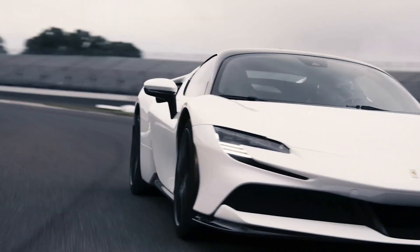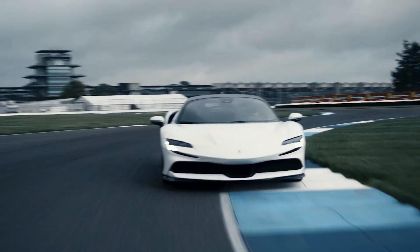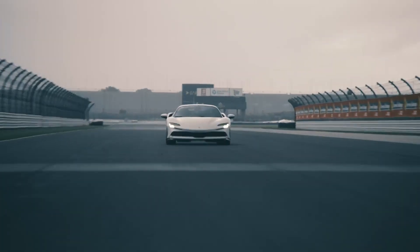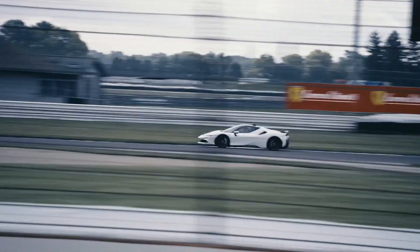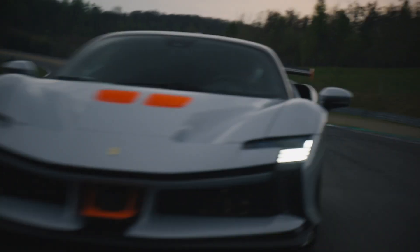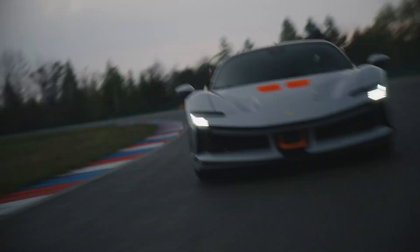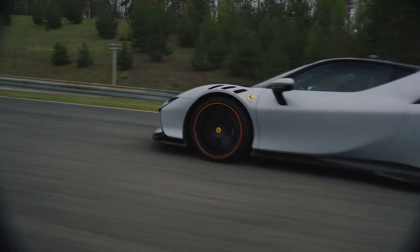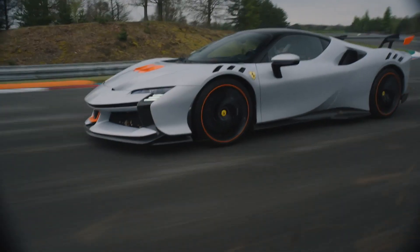The SF90 Stradale is already an impressive car — it's a hybrid monster with a V8 and three electric motors, two of them located on the front axle and one between the engine and the gearbox. This configuration produces almost a thousand horsepower. In the SF90 XX, they increase the power to 1015 horsepower by polishing the intakes and exhaust ducts and improving the compression ratio with new pistons and specific machining of the combustion chamber, in addition to shaving off three and a half kilograms by removing the secondary air system.